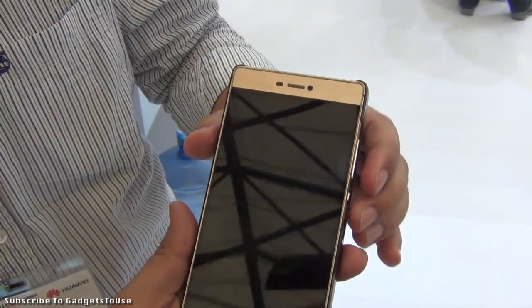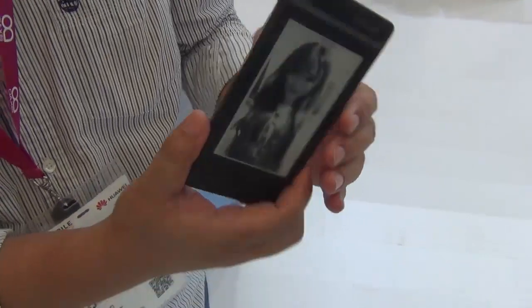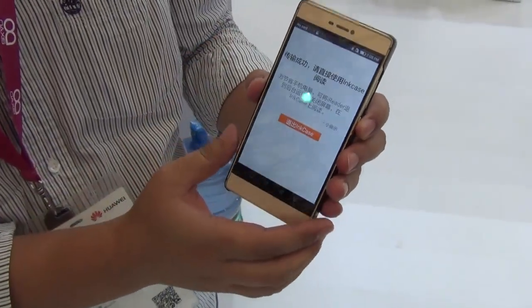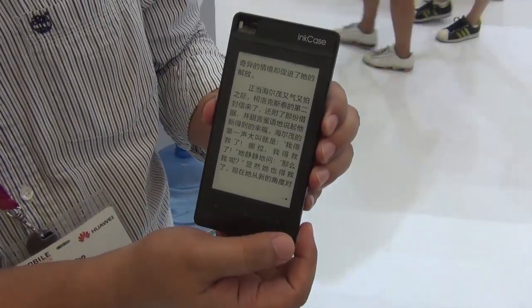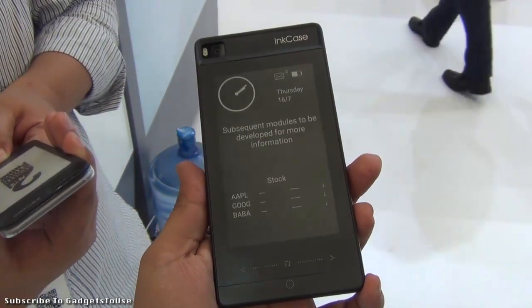This is Abhishek from Gadgetsuse.com and today we are here at the O-Access booth and we have the new Incase, which is a ready device for Huawei P8, which was launched some time back. We were there in Bangkok to basically cover it, and as you can see it is a very nice little accessory you can buy.